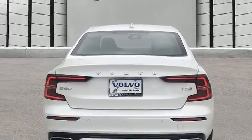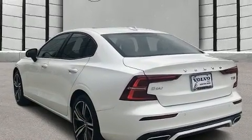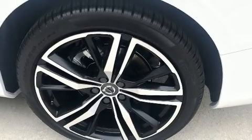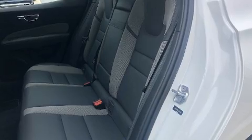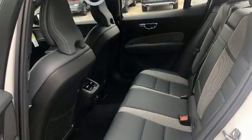Volvo infused the interior with top-shelf amenities such as power trunk closing assist, automatic dimming door mirrors, and one-touch window functionality. Everything is where it ought to be, from the dashboard controls to the door locks and window controls.